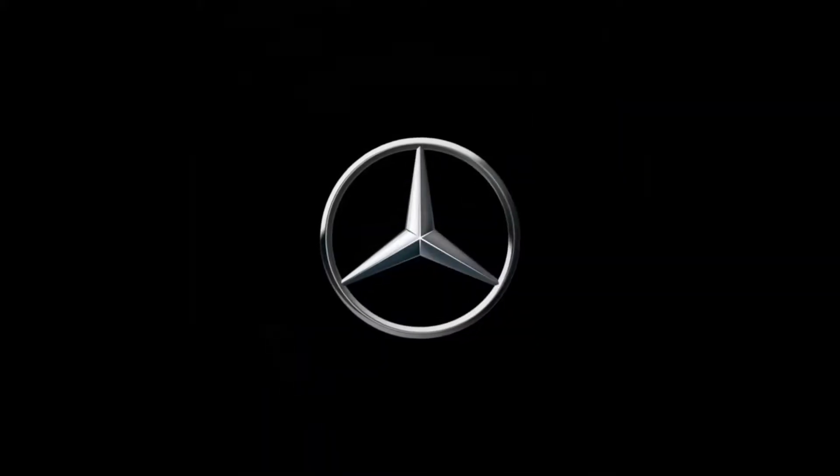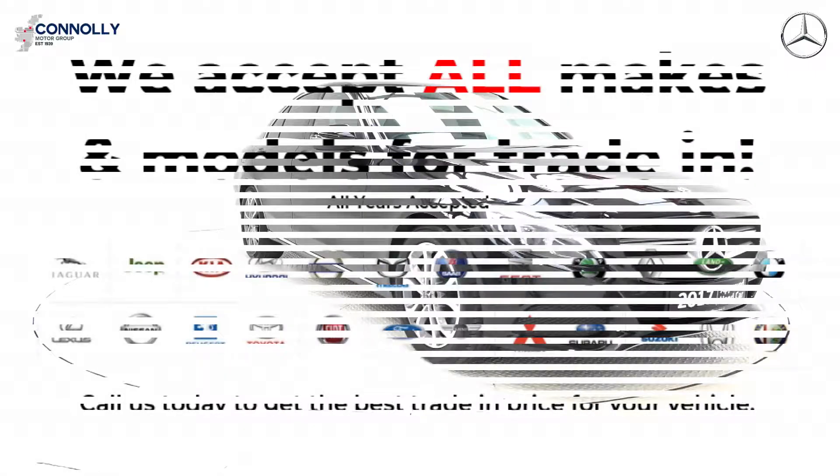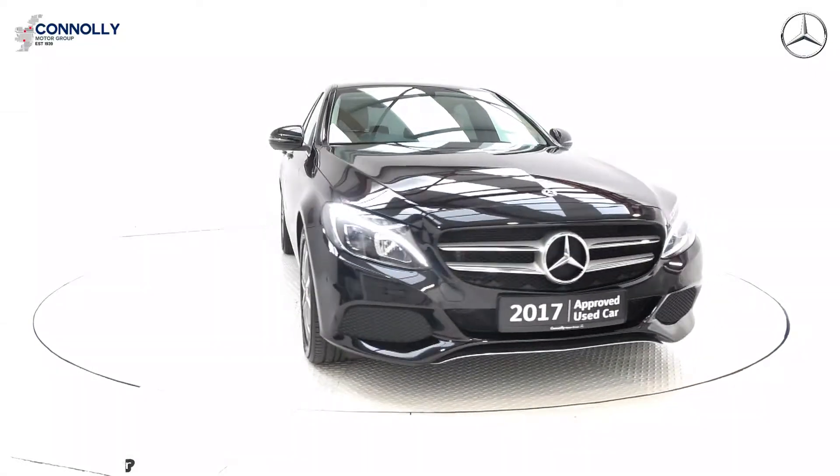Mercedes-Benz, the best or nothing. Hello and welcome to Conley's Mercedes-Benz Sligo, where we accept all years, makes and models on trade-in.